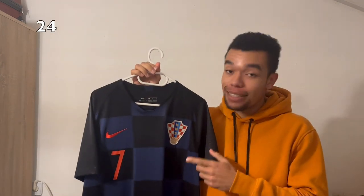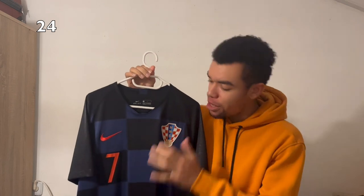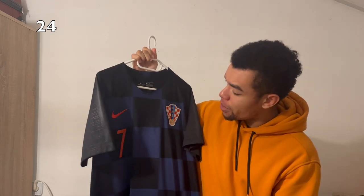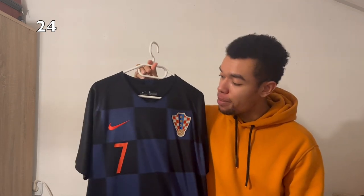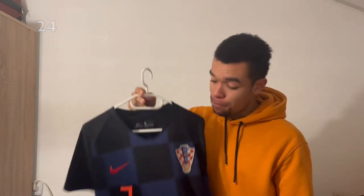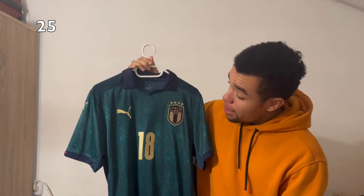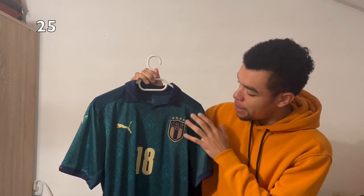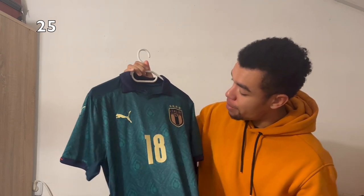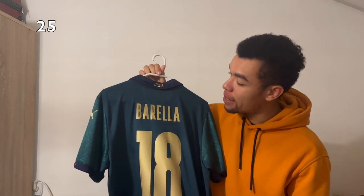The Croatia 2018 away shirt is very beautiful with a nice square design of black and grayish parts. I got Rakitic on the back — I'd been looking for this shirt for quite some time and finally found it, so I'm very happy with it. The Italy 2020 third shirt, the Renaissance shirt, has nice golden details, a monochrome Italy crest, a very nice pattern all over, and I got Barella on the back. Very cool shirt.